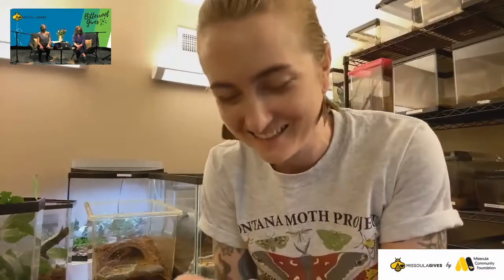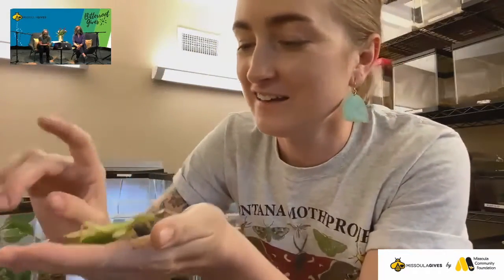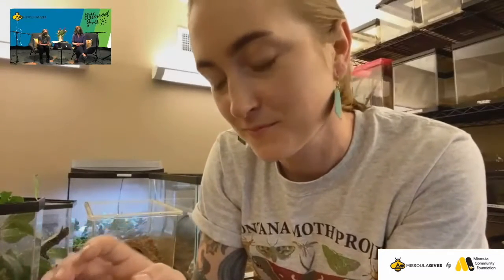Hi Brenna! Hi, how's it going? Good, how are you? I'm excellent. I'm here just hanging out with some of our lovely bug ambassadors. Oh cool. So where are you? The Butterfly House doesn't have a space — where are you right now?